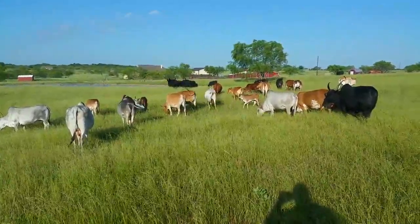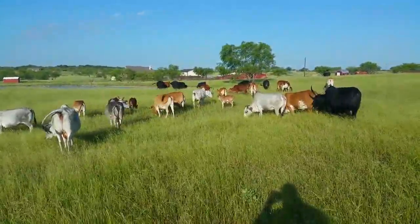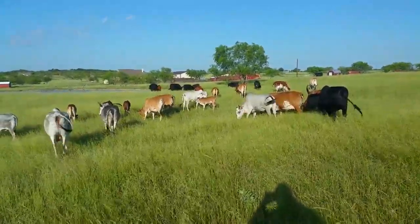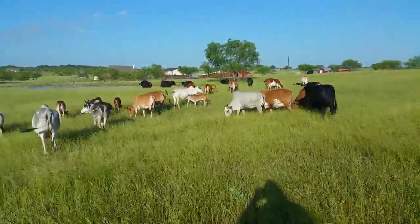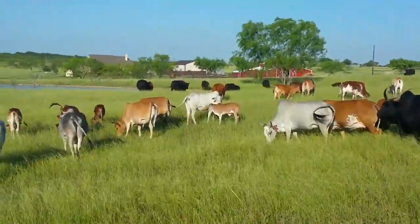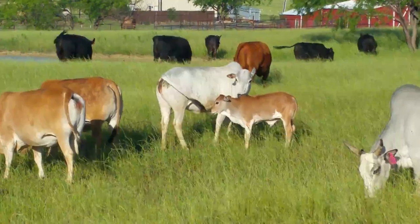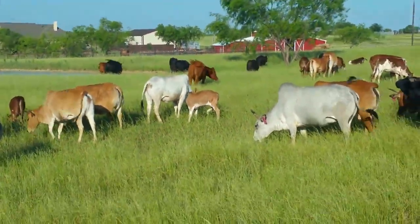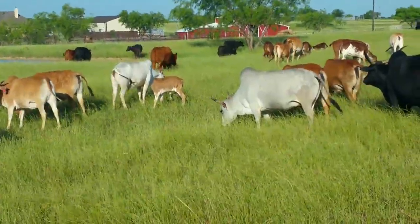Five grays — the rest are reds. Actually six gray adults, the rest are reds. I do have that gray cow right there, and I have her heifer calf that we're bottle feeding. So anyway, that's it. Give me a shout — 214-796-0877. Bye.